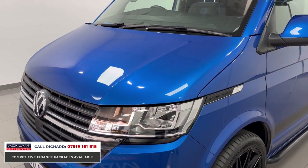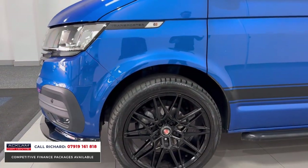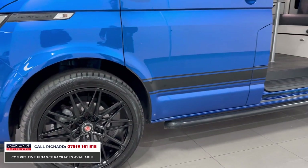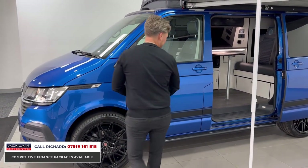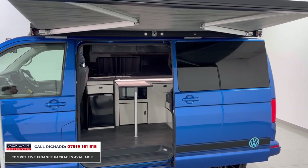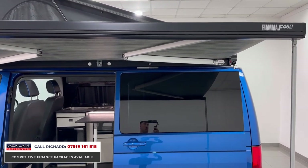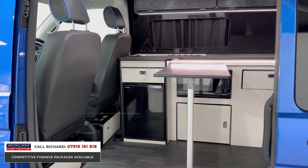The details in this camper are exceptional — from the seats inside, to the way the bed works, to the roof and the awning. It looks exceptional from the exterior with the 20-inch wheels, decals down the side, and side bars. We've got a Fiamma awning on the outside, so you can bring your outside inside or vice versa. We also have the Skyline pop-up roof.